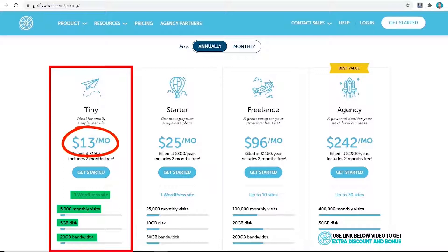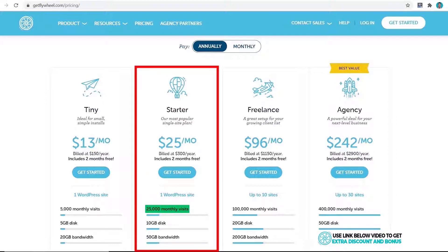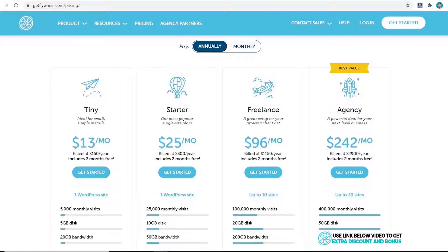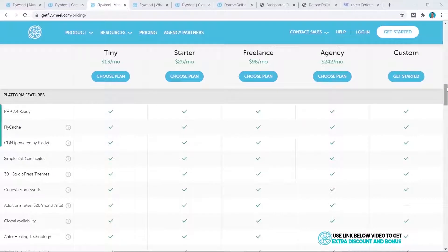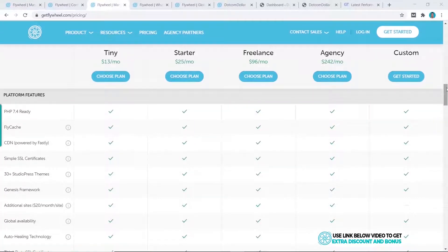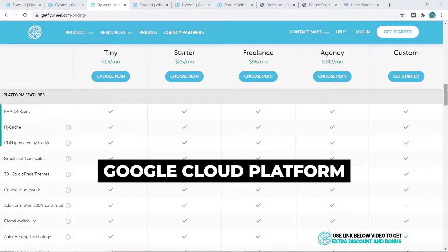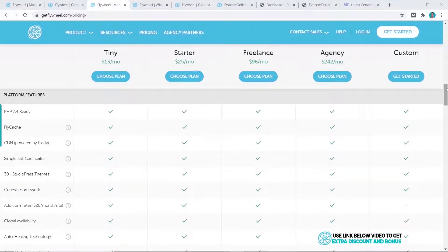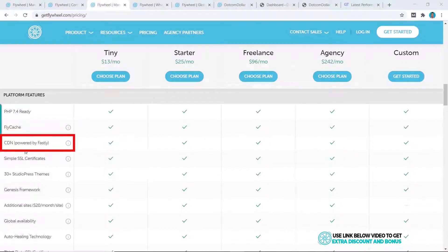This is a handy plan since most hosting providers normally start at the Starter plan for 25,000 monthly visits, but when you're starting out you're probably not getting that traffic, so the $13/month Tiny plan is really useful. Flywheel is a managed WordPress hosting solution running all their servers on the Google Cloud Platform, which is supposed to be the fastest option available. They also have their own custom caching solution called FlyCash, available on all plans, and a CDN run by Fastly.